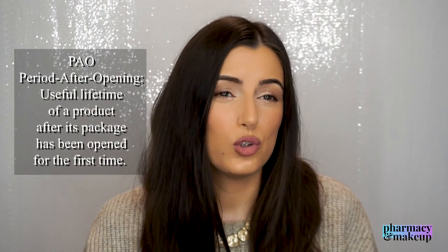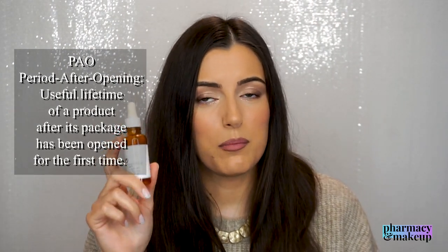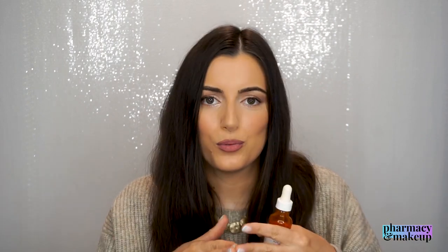At the time I did not want to open this one because it had a period after opening of only two months, so you only have two months to use it before it goes bad. Because of that I waited for the time when I was fully ready to commit to making a proper review and do the before and after photos with my mom and everything. Now is the time.